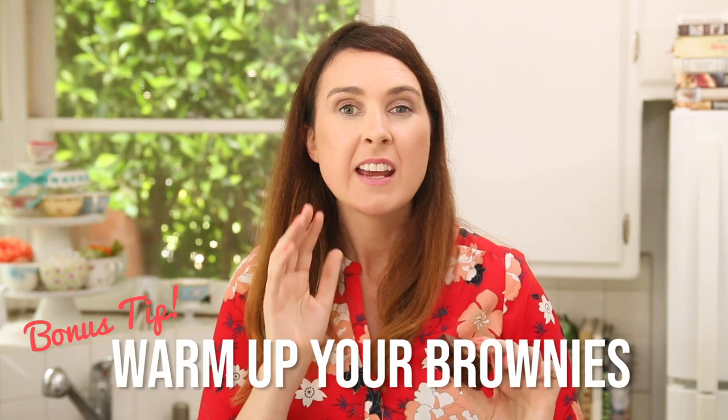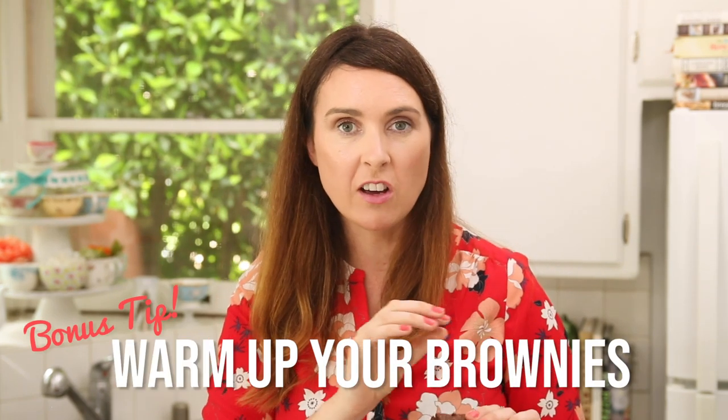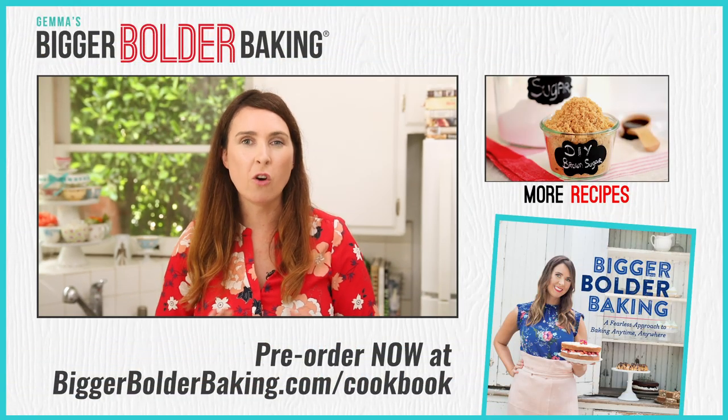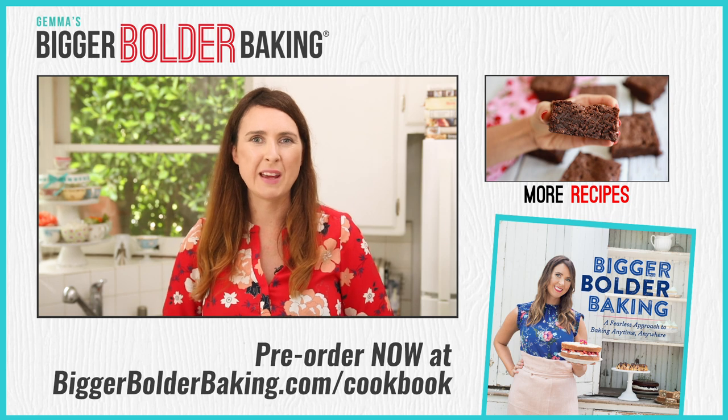Here's the last little tip I'm going to leave you with: always heat up a brownie before you eat it. Put it in the microwave or cover it and put it in the oven. When these guys are warm, they are just heaven — a little bit of ice cream, a little bit of chocolate sauce — forget about it, absolute heaven. Whoa, this is one fudgy brownie, oh my gosh! Head over to my website for this recipe and all of my tips. I'll see you back here really soon for more Bigger Bolder Baking.